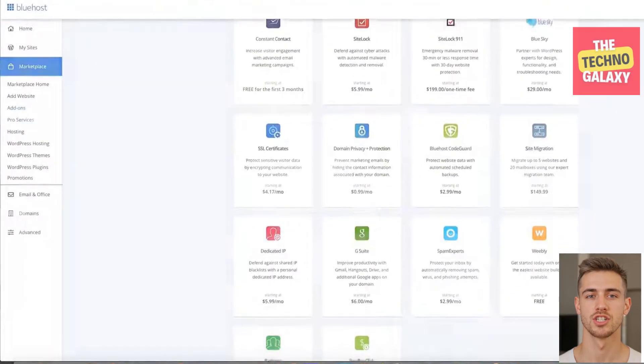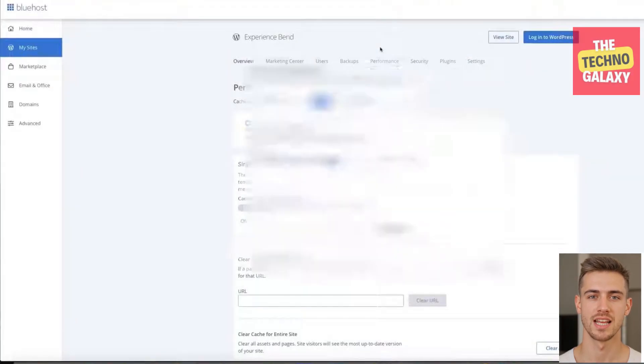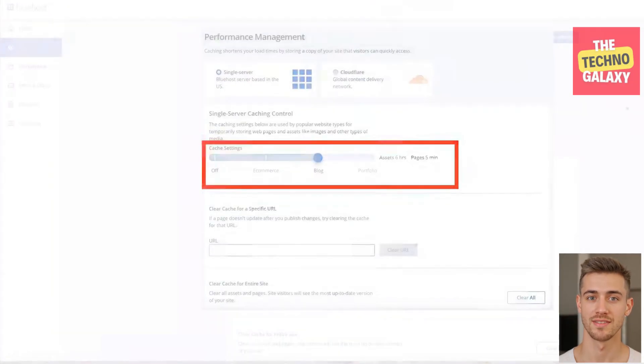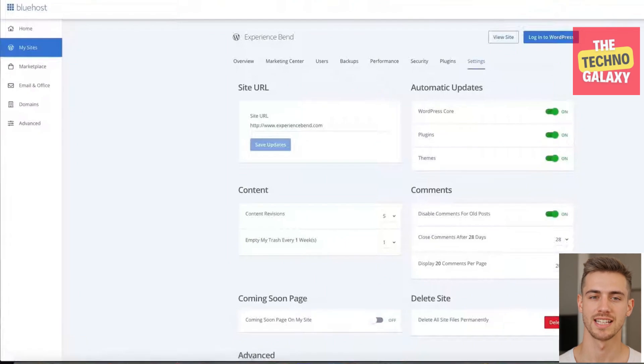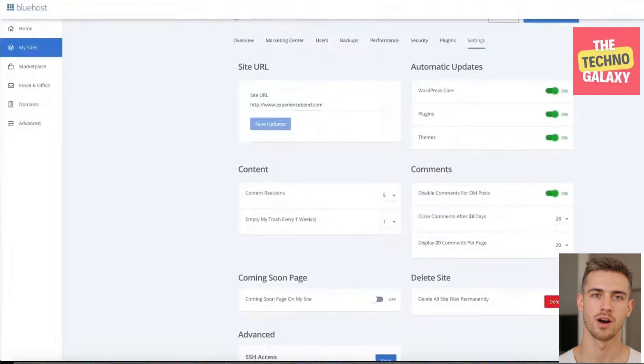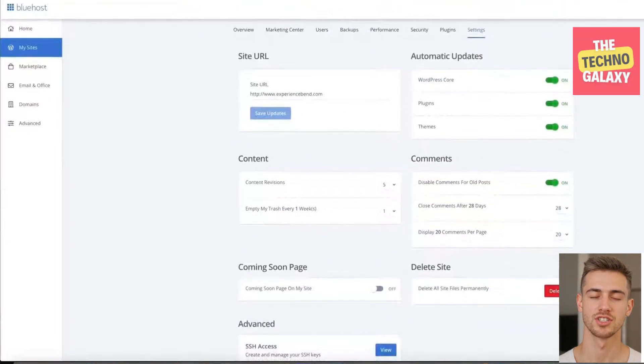In the performance page, you can change the cache settings, which basically allows you to delete the data stored on your website so that it loads faster. The settings page gives you an overview of any updates that have happened or are yet to happen. You can also manage content such as your blogs — for example, you can moderate comments you've received on your blog pages rather than having to log into each of your sites individually.